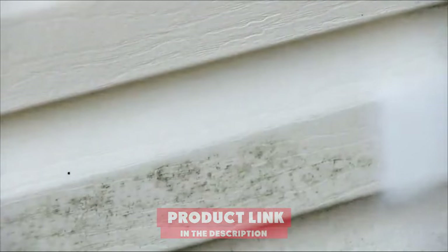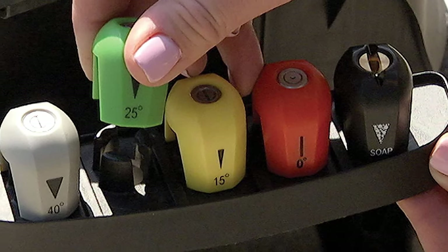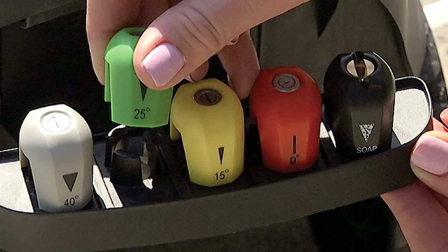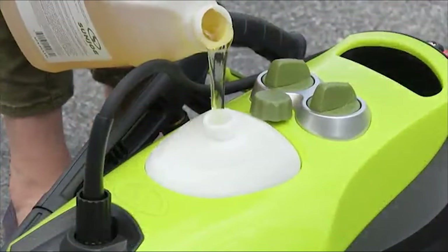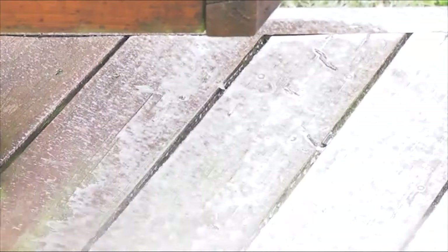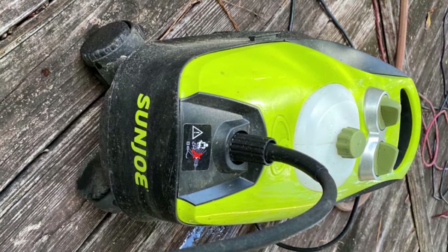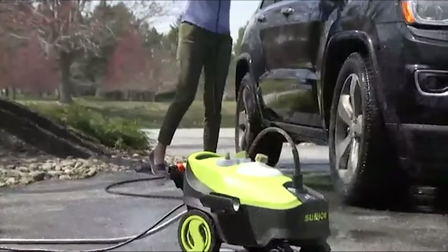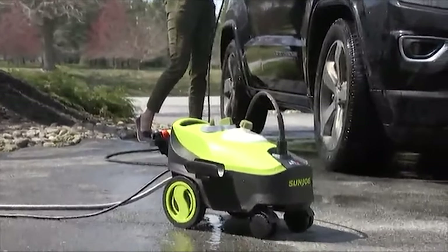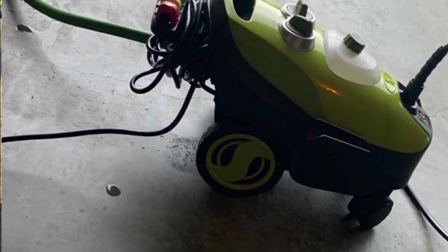Moving on to number two with the Sunjoe SPX3200 Go Anywhere Pressure Washer. A great appearance, easy maneuverability, and lightweight operation make this the best electric power washer for moderate cleaning tasks, and it's easy on your wallet. Though small in size, the motor is powerful enough to bring a working pressure of 1,450 psi with an internal psi of 2,030. It comes with a variety of nozzles that are easily changeable for various tasks, with spray tips including 0, 15, 25, and 40 degrees. The four wheels allow you to move horizontally over relatively smooth and level surfaces. We call this the frugal homeowner's choice for their outdoor washing needs.